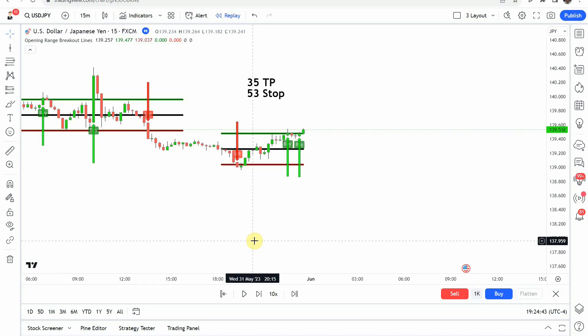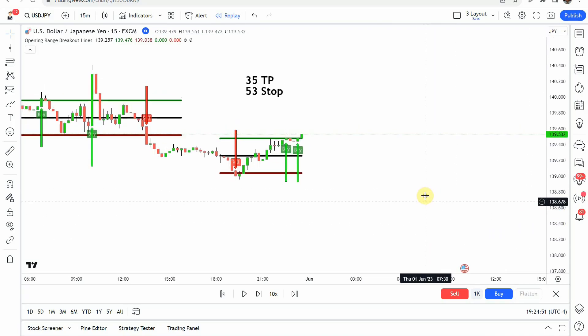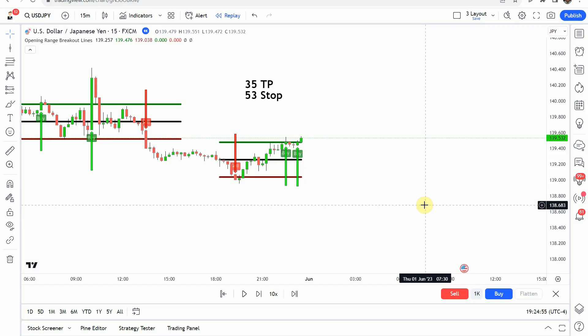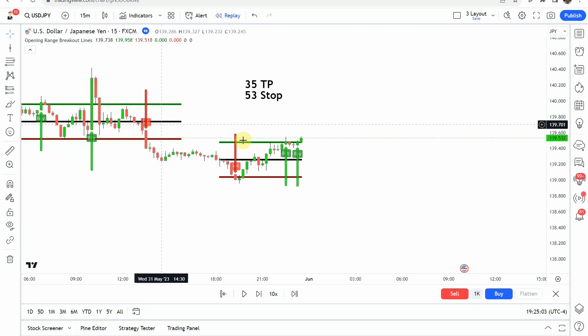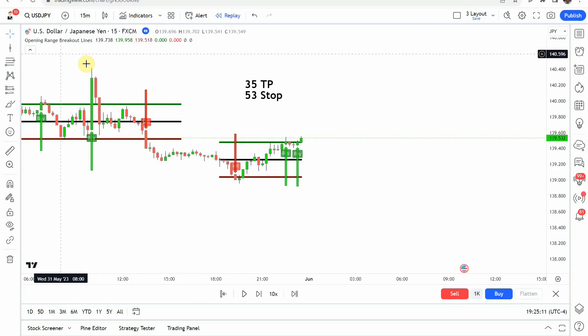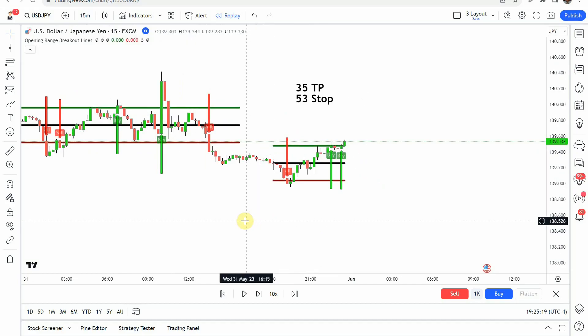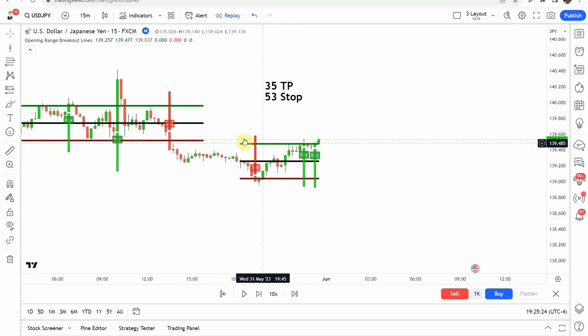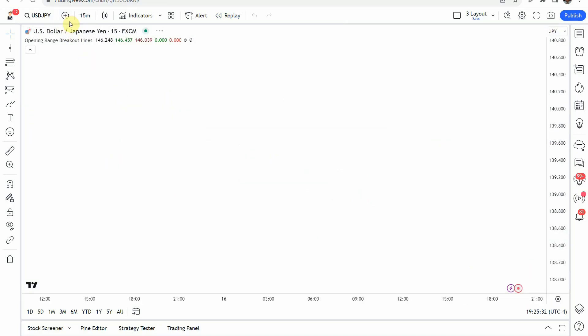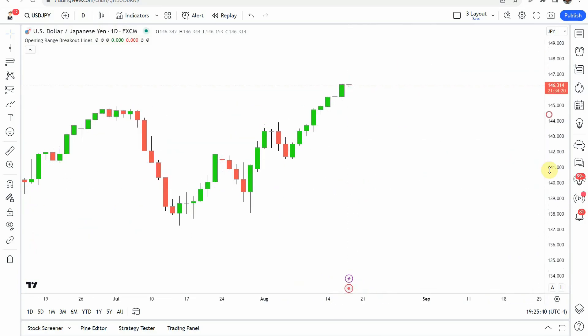Okay, so today we are testing the Opening Range Breakout Lines Indicator. You can see it on screen. I thought we would do something just a little bit different and break from the norm after over three years of testing. We're going to test this one on a lower time frame, and only because the indicator itself only works on the lower time frame because it is an opening range breakout indicator. You don't really get that on the higher time frame because you're basically dealing with just a daily candle instead of being able to break down into a lower candle.